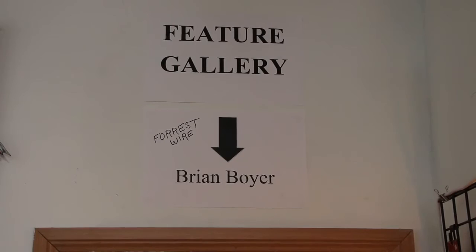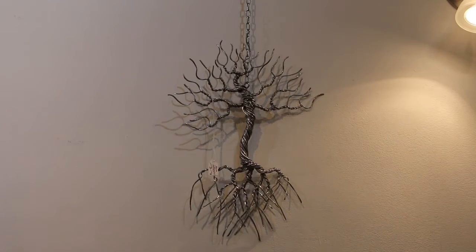We're going to be expanding on the workshops. In the back of the store is a featured gallery with artists month to month. This is Wired Tree Art by Brian Boyer.